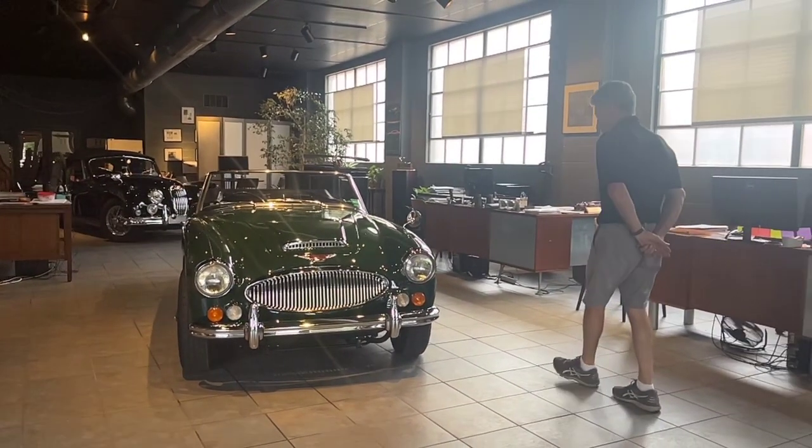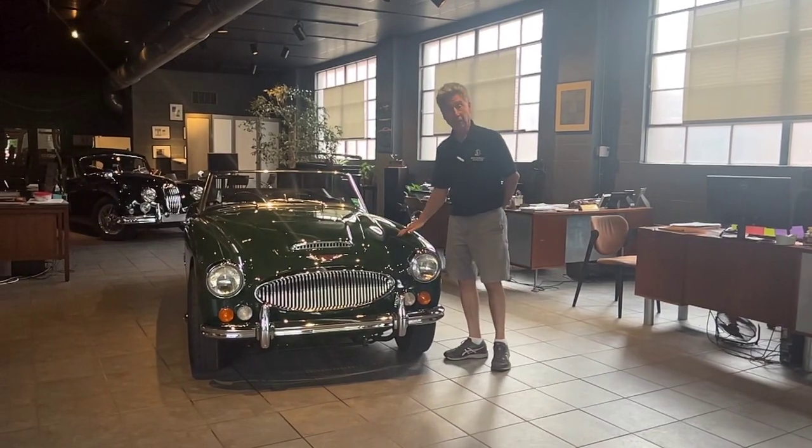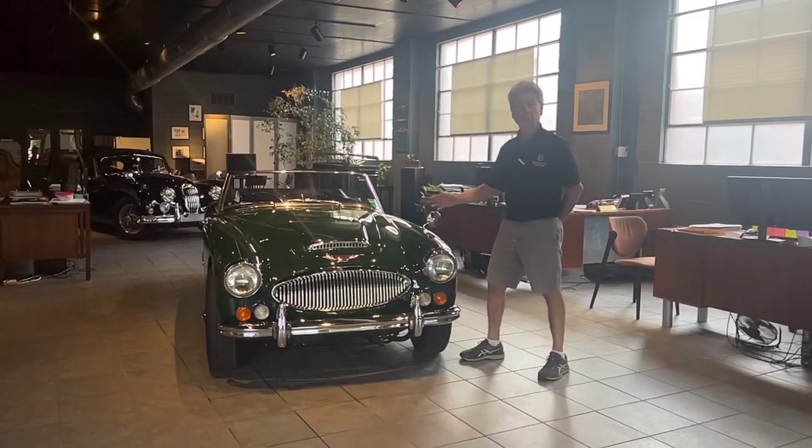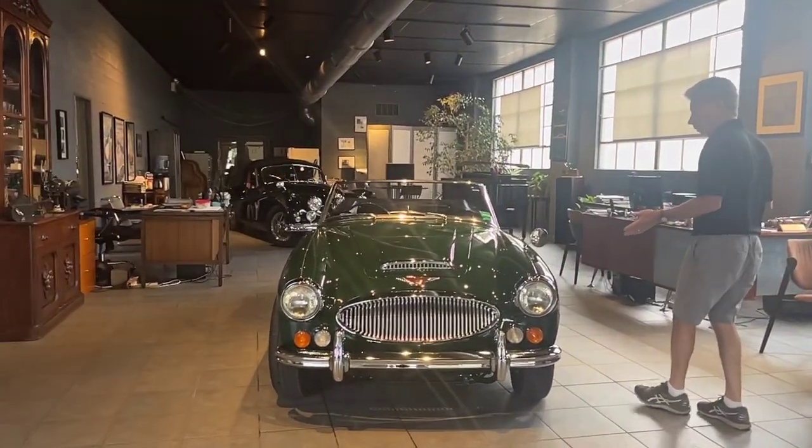There was an enthusiast we met up in the New England States who just loved British cars, traveled to England a lot, and brought a lot of right-hand drive British cars over. The car presents today very nicely.